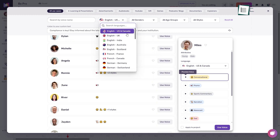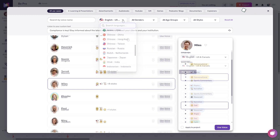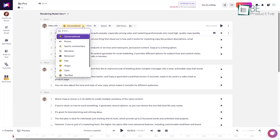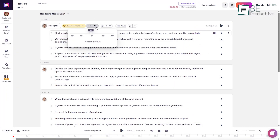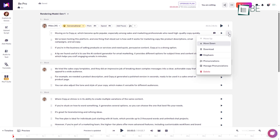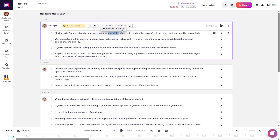Within that, you can choose voice characteristics such as speaker identity, accent, tone, and style. The platform's customization tools are detailed — you can adjust the pitch, speed, add intentional pauses, emphasize specific words, and tweak pronunciation.